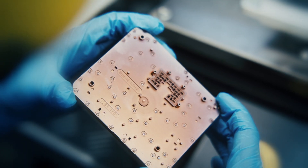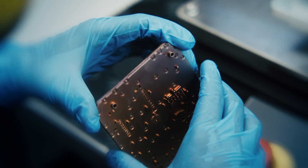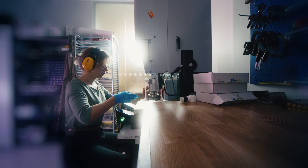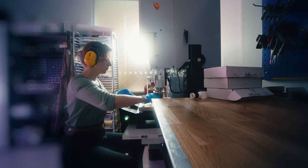Our products are antennas. The antennas are based on a unique technology that was developed by Professor Per Simon-Chielor at Chalmers Technical University.